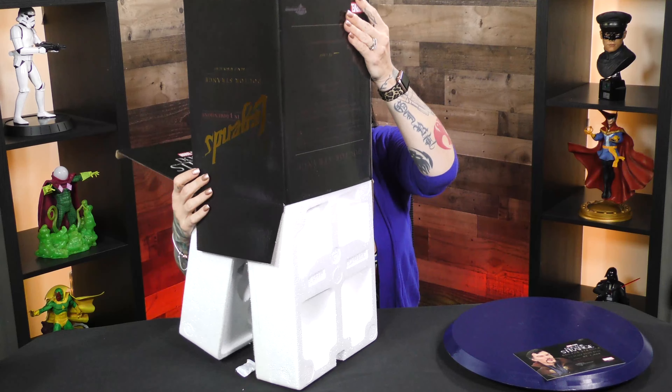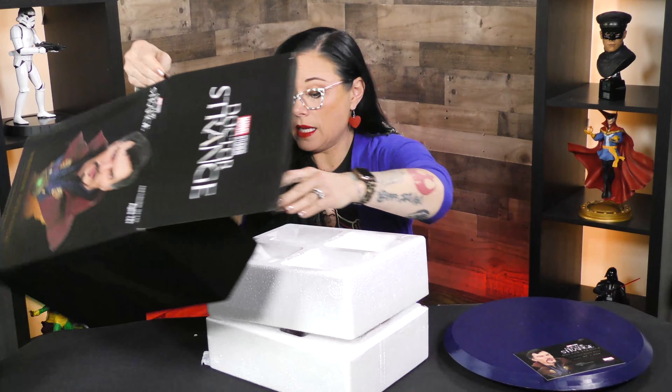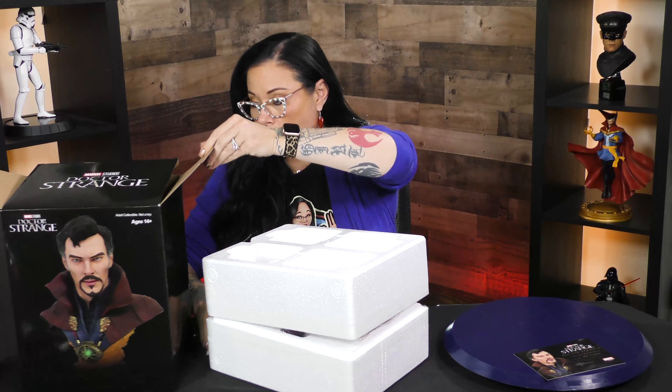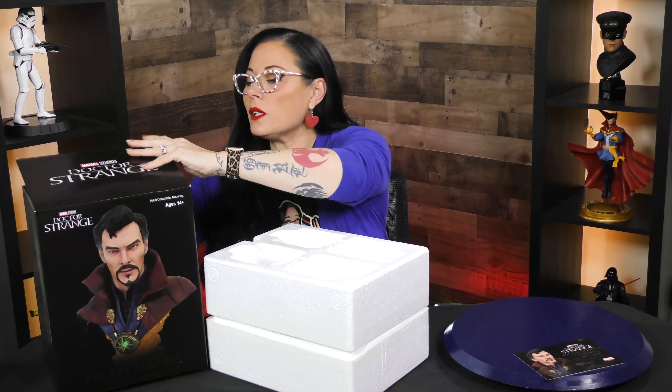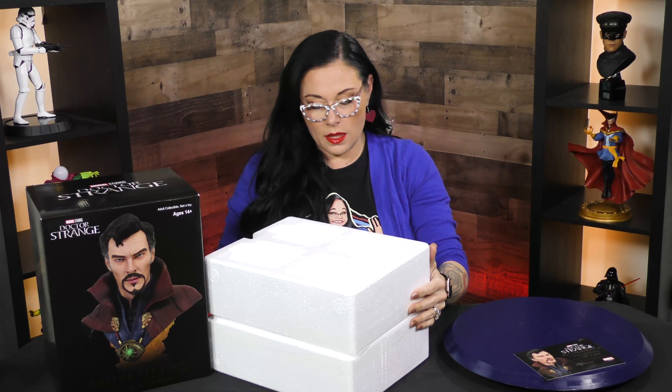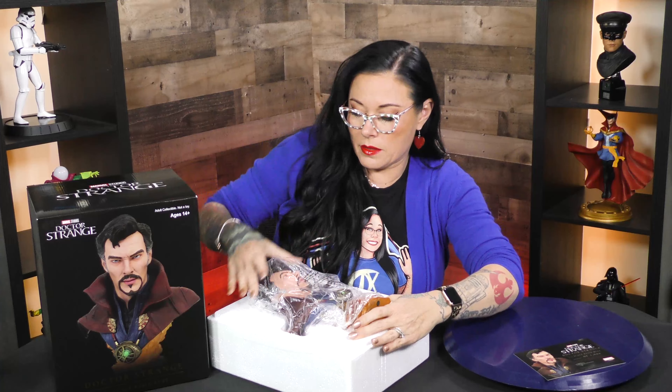They are just outstanding with the detail, the likeness is always on point, and the paint application, and then also the little added characteristics that you will see that they put in the base. Oh my god, he's heavy. So this is a resin bust, clearly.